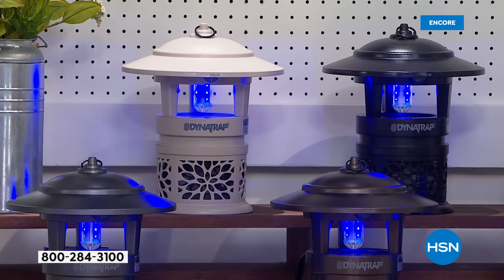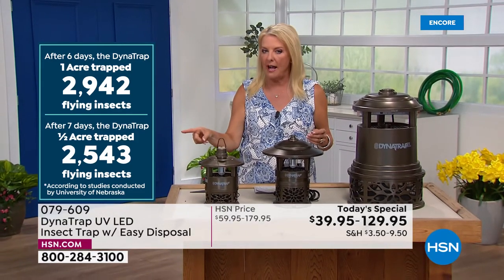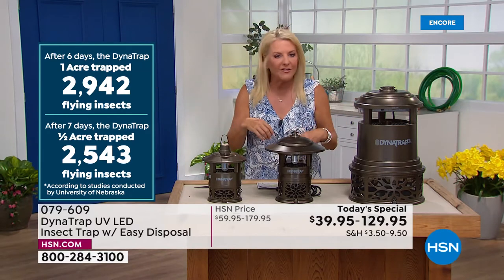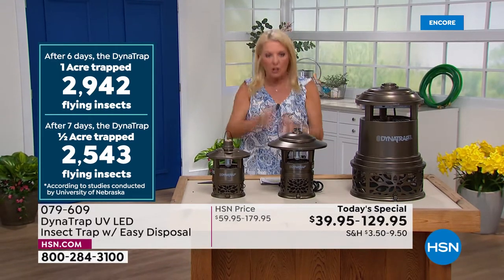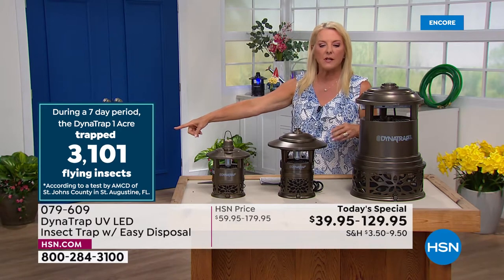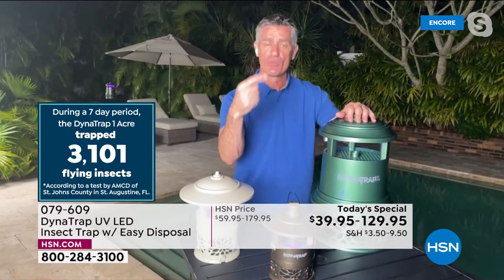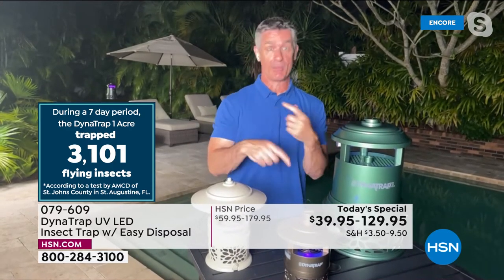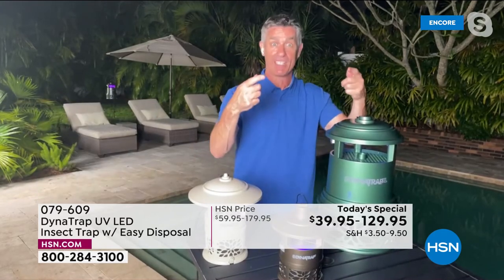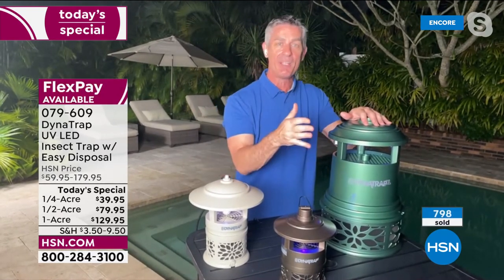Remember, it's not like citronella, which is repelling the mosquitoes — and guess what, they just come back to visit you the next hour or the next night. When you use this, it's constantly grabbing and reducing the population permanently of all those bugs. Seven days — over 3,000 bugs were caught. That's amazing. The insects that bite you are the females, and the females are the ones that are reproducing. So as you catch that many female reproducing biting insects, think about what you're eliminating from happening in the future — tripling and quadrupling the population in your yard.